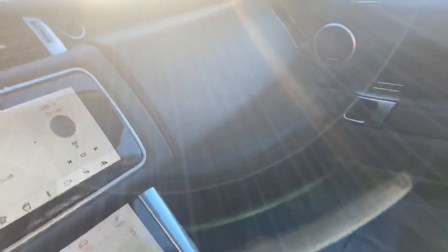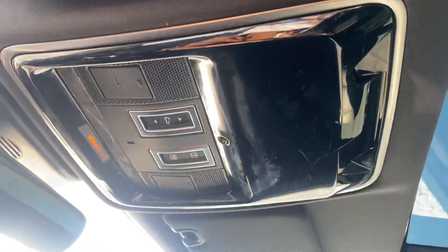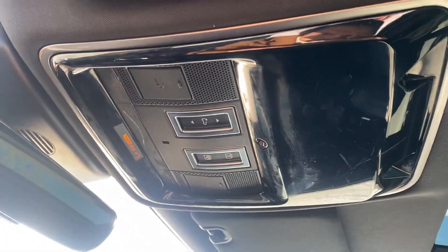Also got a little glove compartment in the bottom here as well as one at the top — this top one comes down just like that. And you got a nice panoramic sunroof at the top here, very nice, as well as the screen cover and the panoramic sunroof controls.